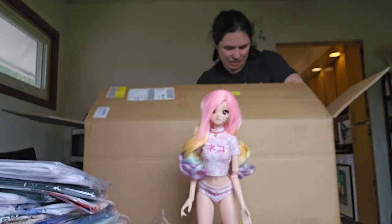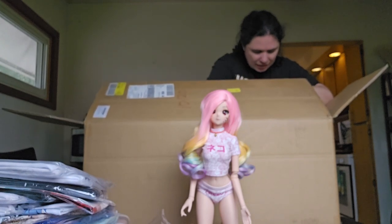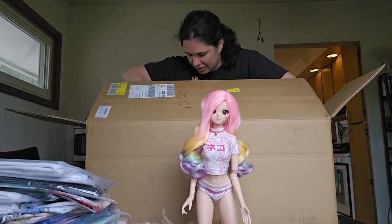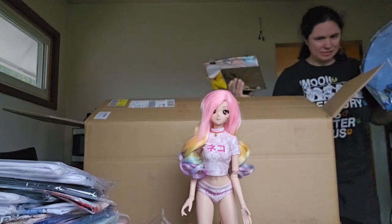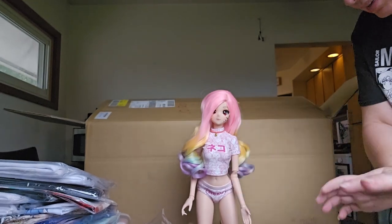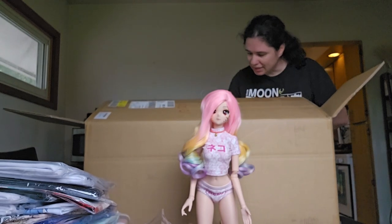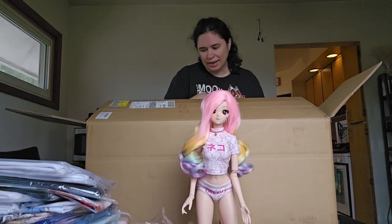I might have gotten more than I bargained for with that lot, and I don't even think it was that expensive. The thing that drew me to it was that little Chobits item. Other people were selling it for the price of this whole lot, so I just bid on the lot instead. And there's just a ton of everything in here — oh my gosh, is there socks? That's so funny.